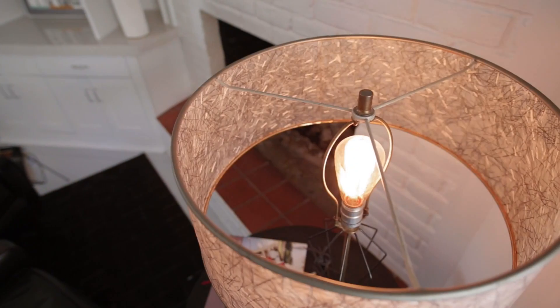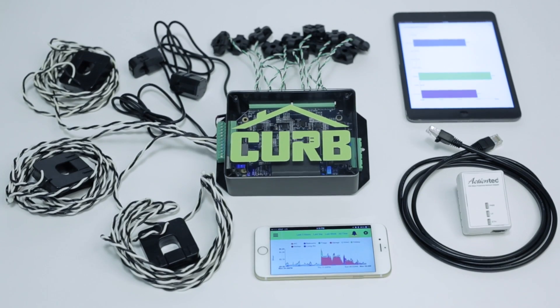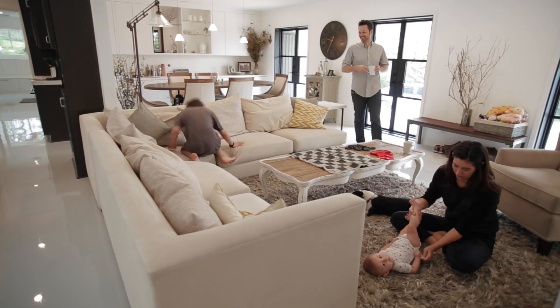But electricity is confusing. That's why we built CURP, the whole home energy intelligence system. Isn't it time to power smarter?